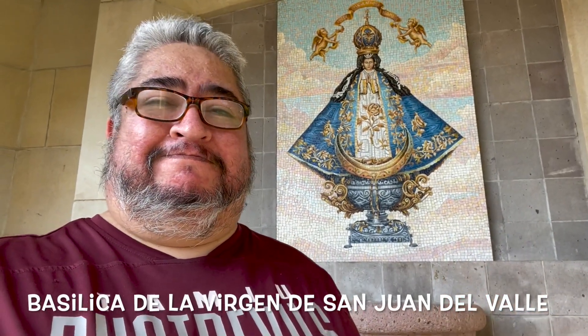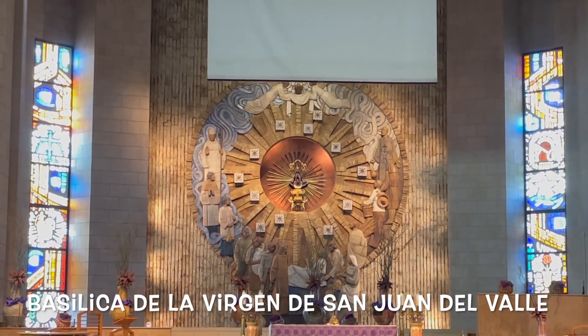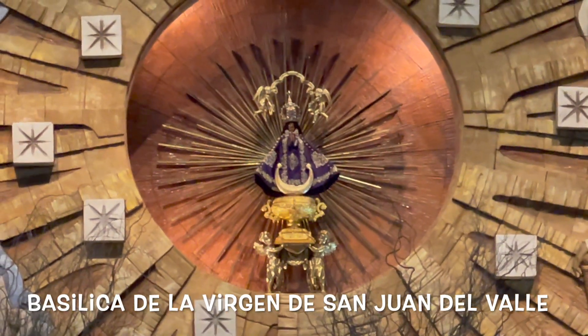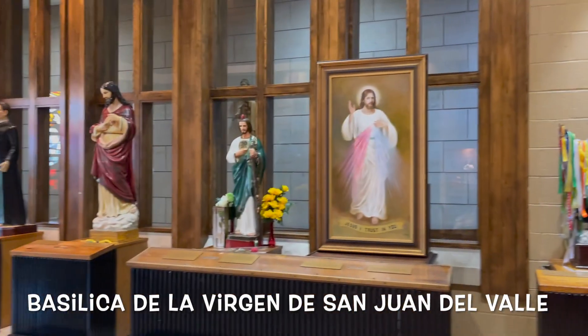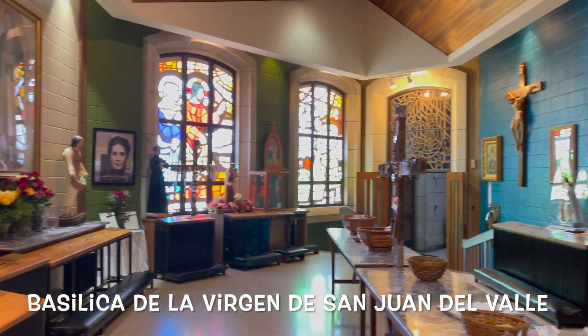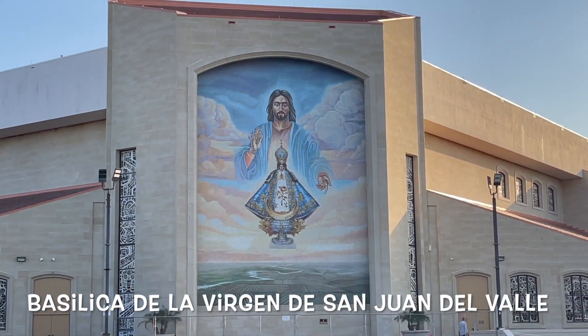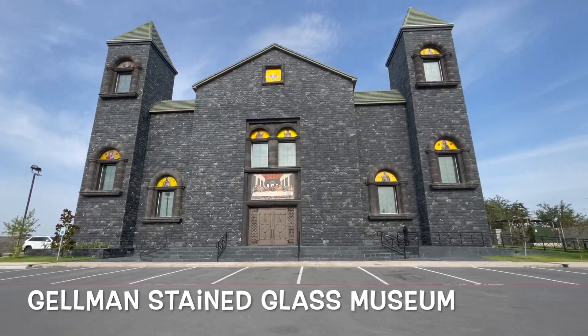Another favorite place to stop is the Basilica of San Juan del Valle. This shrine is well attended — people love coming here. The statue itself gets a clothing change every now and then, and there's plenty to see and do while you're here. You can take a look at the relics room and the other saints rooms, which is pretty cool, plus a pretty famous mural.